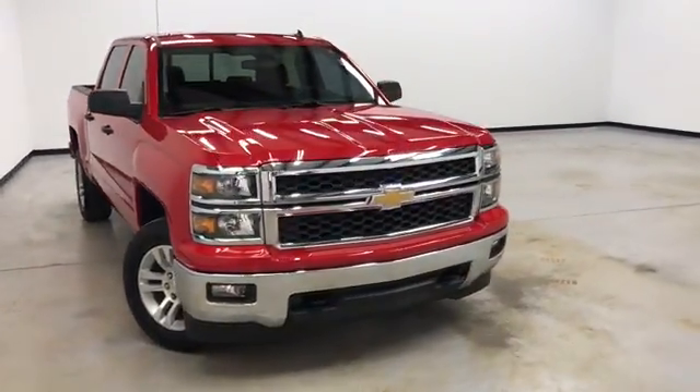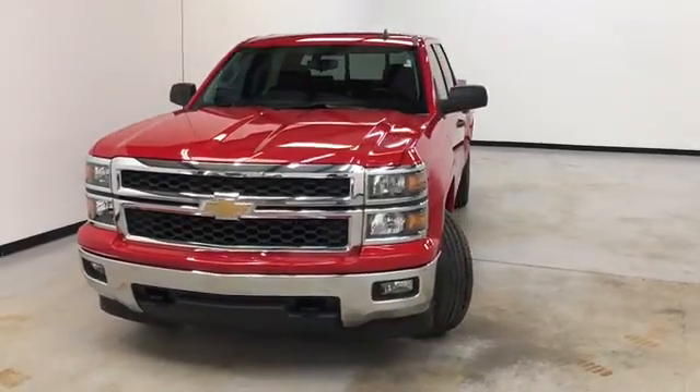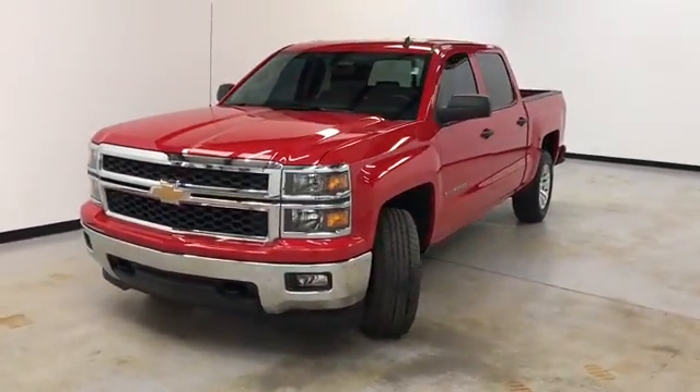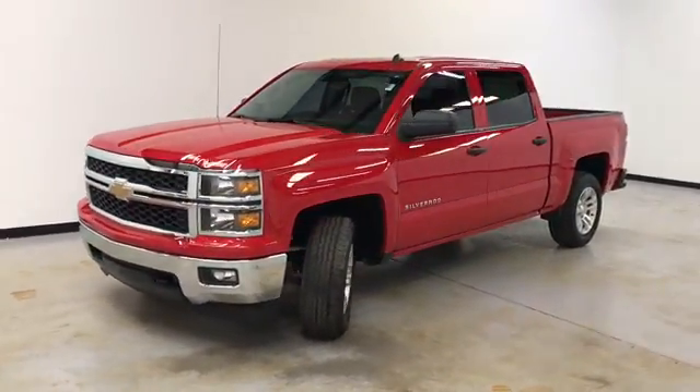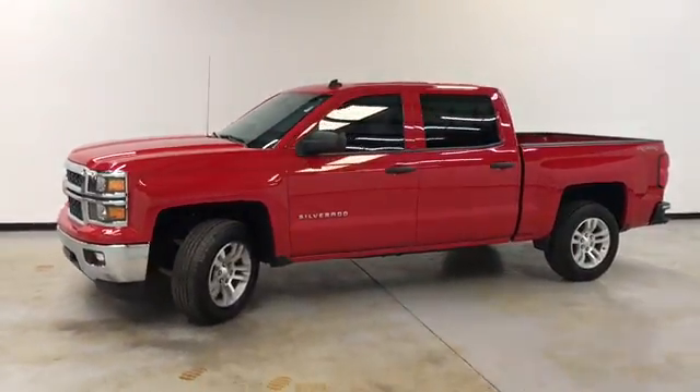Hello and welcome to Randy Kernel Buick GMC, where we're doing a walk-around video of this 2014 Chevrolet Silverado LT four-wheel drive. It's got a 5.3 liter V8 automatic six-speed. It's Victory Red on the exterior, jet black cloth on the interior.